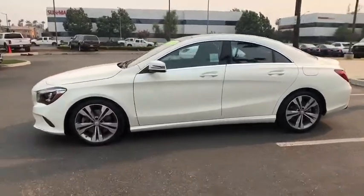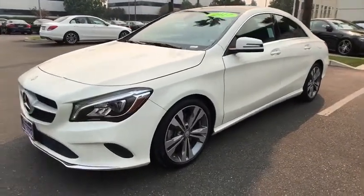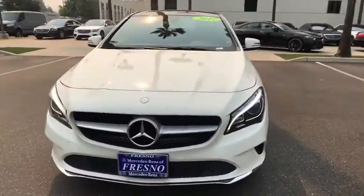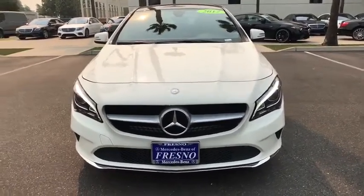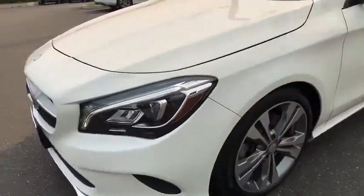Premium wheels, backup camera, power passenger seats, traction control, Bluetooth, dual airbags, Bluetooth wireless data, hands-free phone, power steering, four-wheel disc brakes, eight speakers, electronic stability control.